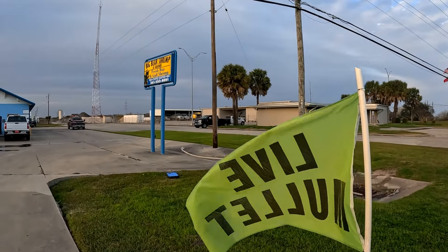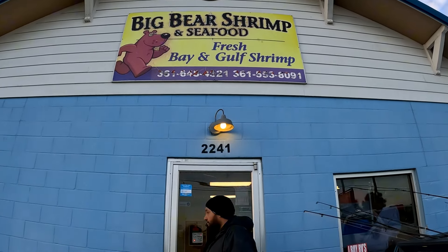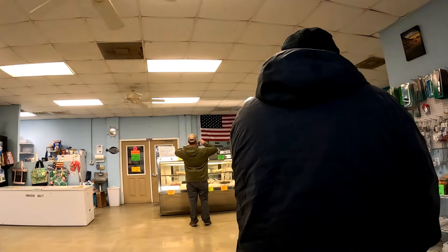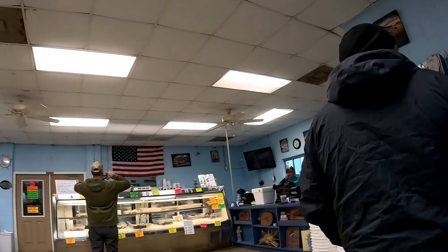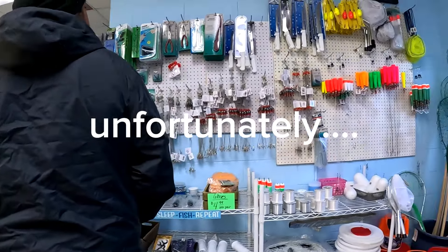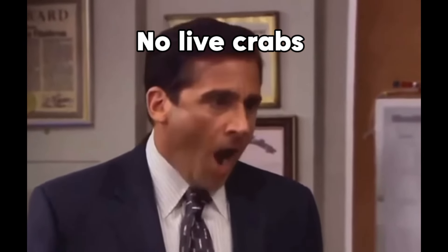Alright guys, we made it out to the bait shop — Big Bear Shrimp and Seafood. Let's see what kind of bait they got inside. We're going to head out to another bait shop and see if we can find some live crabs. Live crabs is definitely key for these big guys. Let's get out there.